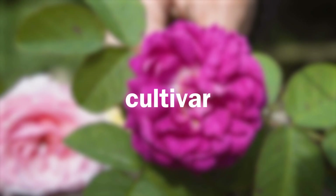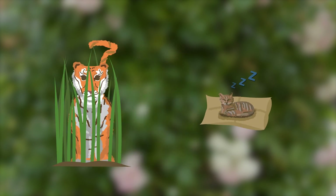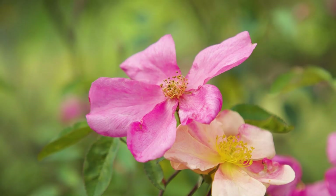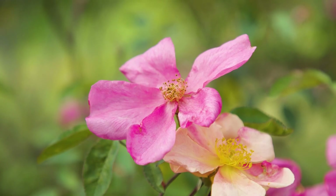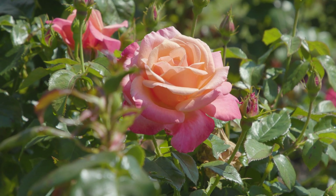Cultivar is basically the abbreviation of cultivated variety. If you imagine tigers and lions existing naturally in the wild, whereas a tabby cat is something that's been cultivated and bred — wild roses compare to the lions and tigers, and cultivated roses are those which have been selected from the wild and bred repeatedly until you produce something completely different.